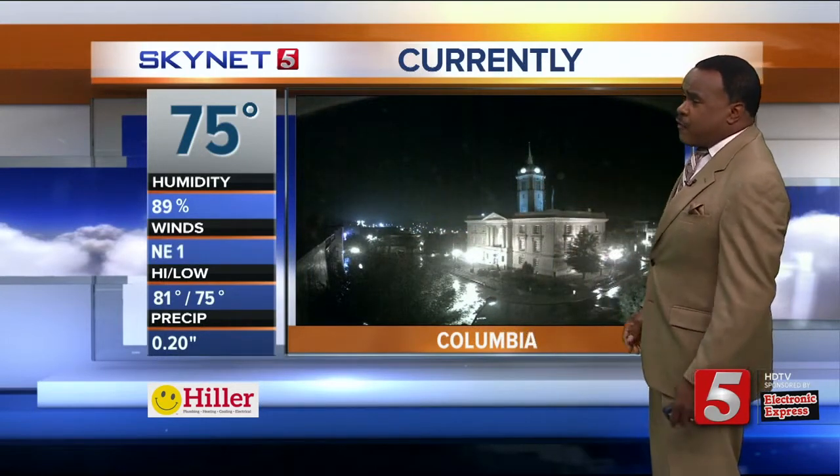Let's show you what is up for today. Starting with our camera from Columbia — they're at 75 degrees and have picked up about a fifth of an inch of rainfall since the midnight hour. These rain gauges reset automatically at midnight, so this doesn't include any rain picked up yesterday in Columbia, but it's some healthy rainfall their way.